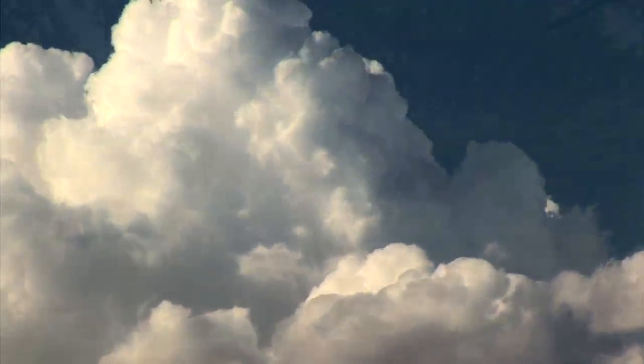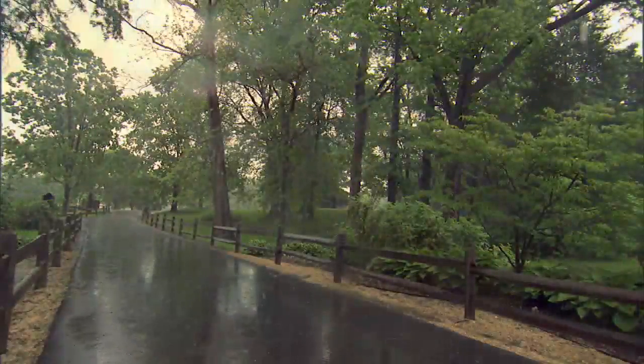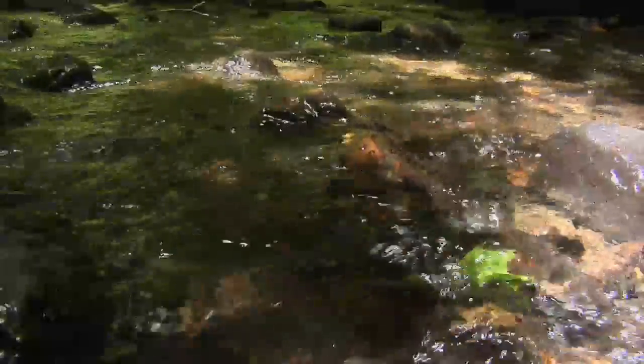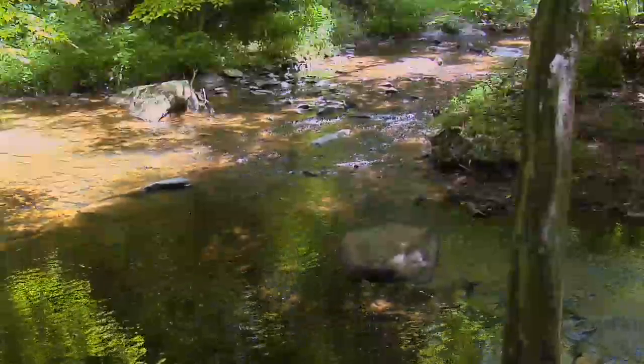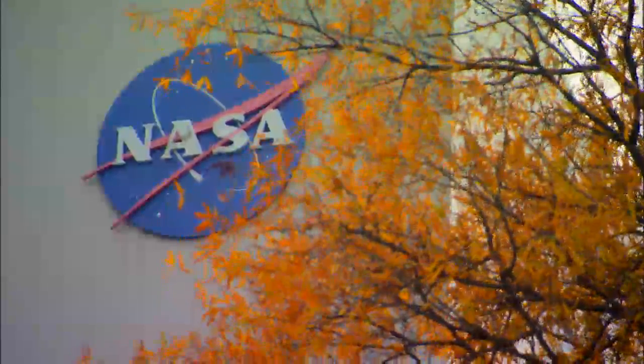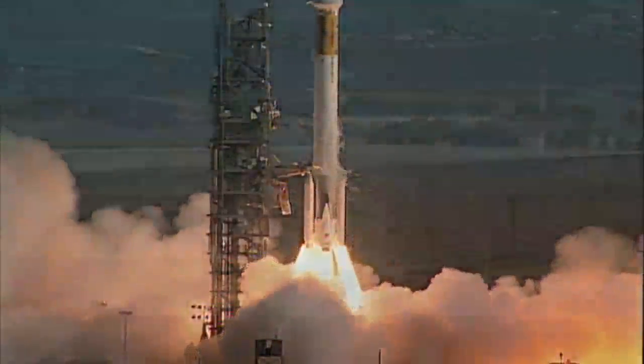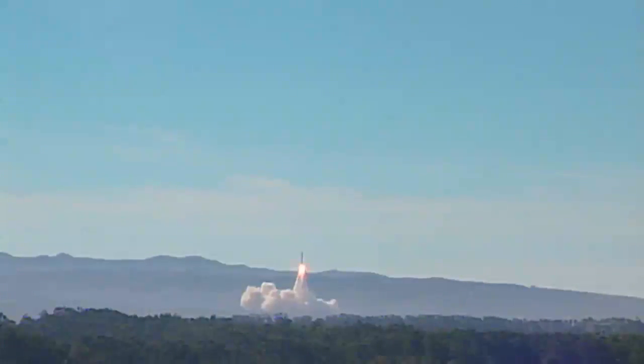The Earth is changing. Understanding those changes and their consequences is perhaps the most significant scientific challenge of our time. On December 18, 1999, NASA launched TERRA, the first of three Earth-observing system missions.